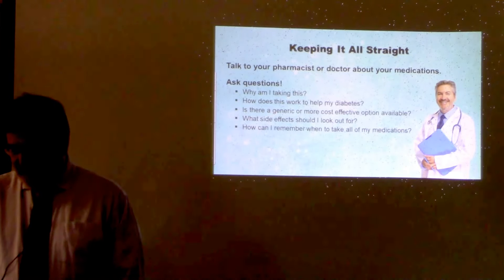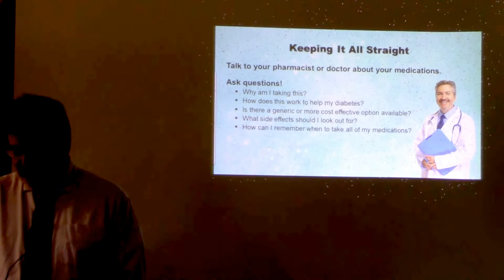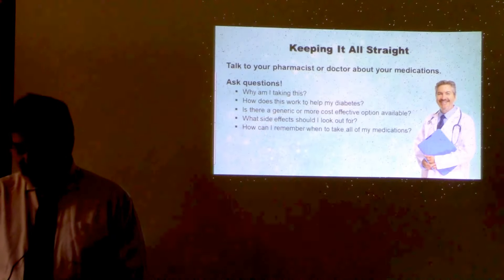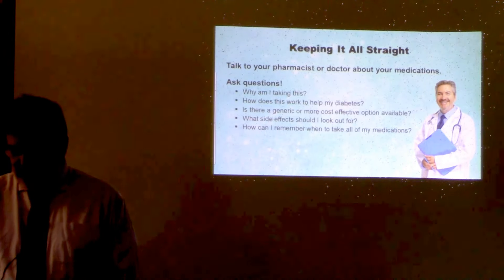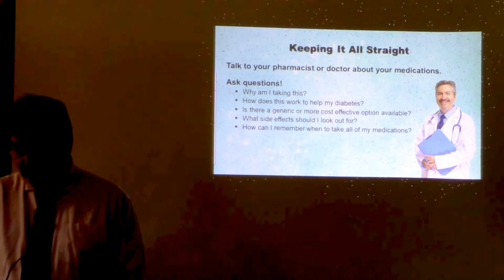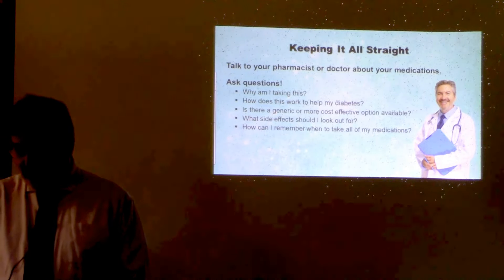Each one of us takes a different combination of medicines and dosages. If you know why you need your medicines and understand how they work, you're more likely to take them. We can also help you set up a schedule with your medicines and, most importantly, help you stick to it. There are many pill boxes, containers, alarms, and other methods that make sure you don't forget. Ask us about your medications — doctors, pharmacists, and other healthcare providers have spent a lot of time learning all this complicated stuff, and we're here to make it easy for you to understand.